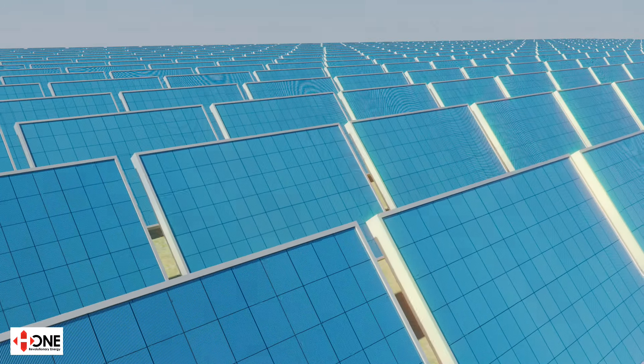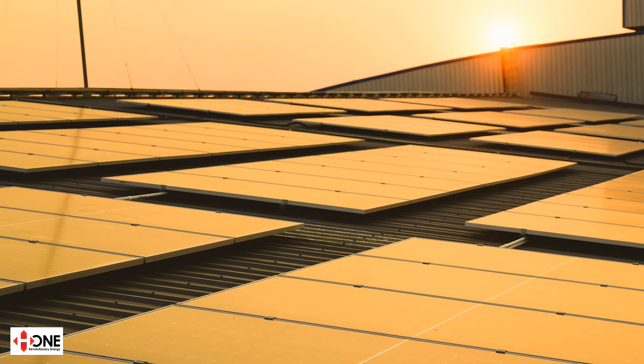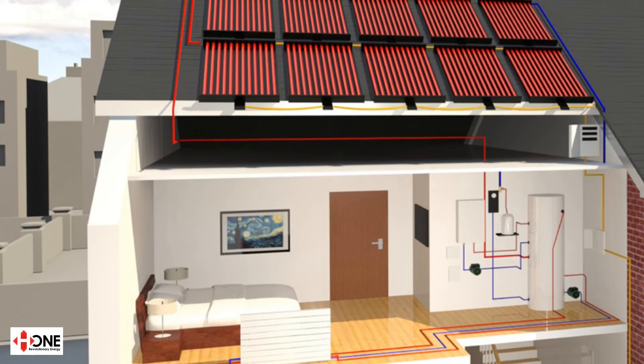This energy is converted into electricity which you can use for free in your own home or building for the next 30 to 40 years. They come in different sizes, colours and performance outputs, and some of them even make heat as well as electricity. In the market you will hear things like this panel has the highest efficiency or the biggest wattage — these are typical sales statements.